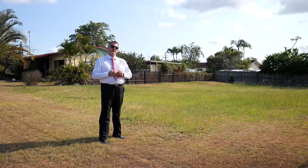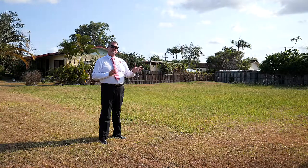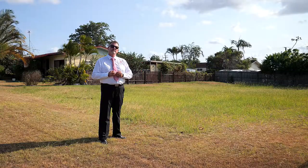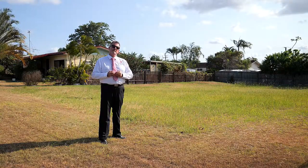This block will be ideal for those looking for a fantastic investment opportunity or looking to build your new dream home, so call me now, Scott Mitchell from Mitchells Realty. You'll only be disappointed if you miss this one.